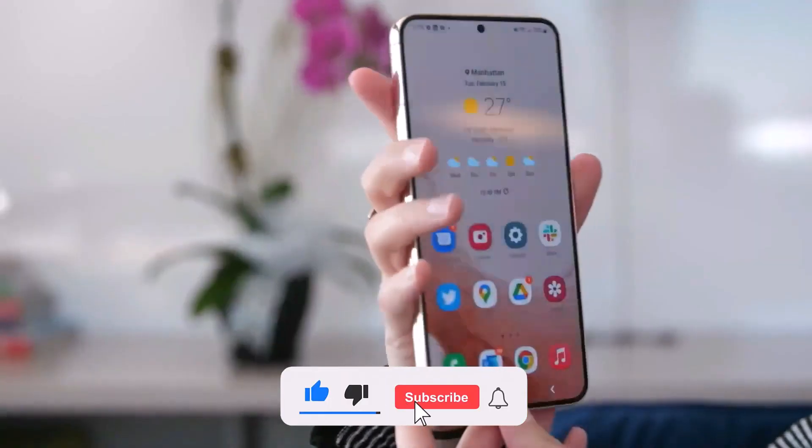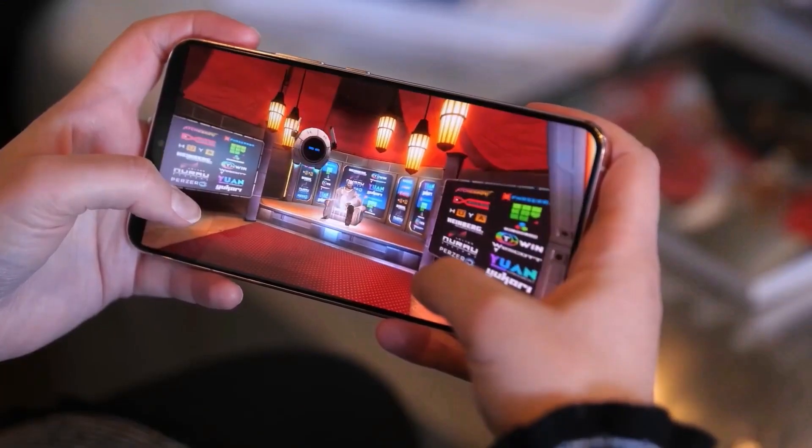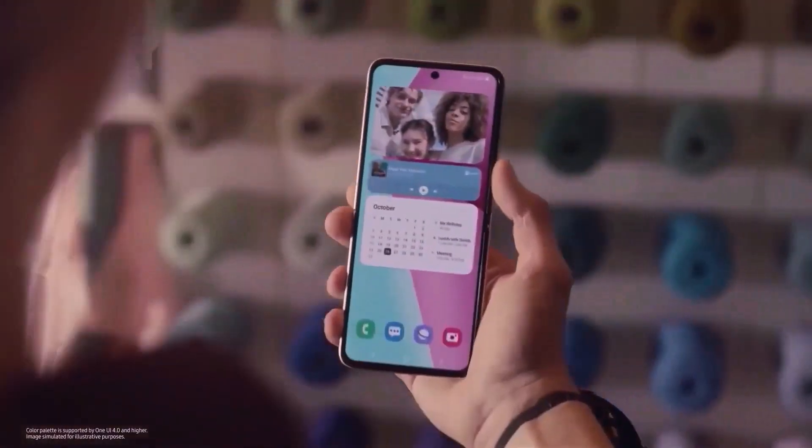That's it for today. What do you think about the S23 Fan Edition? Let me know in the comment section. As always, thank you for watching and I will see you in the next video. Peace out.